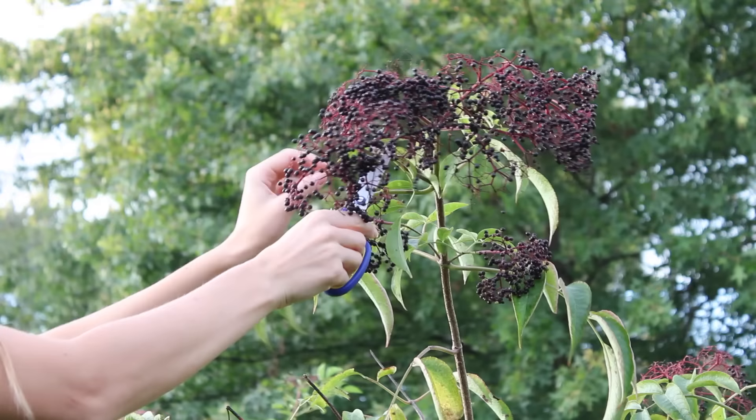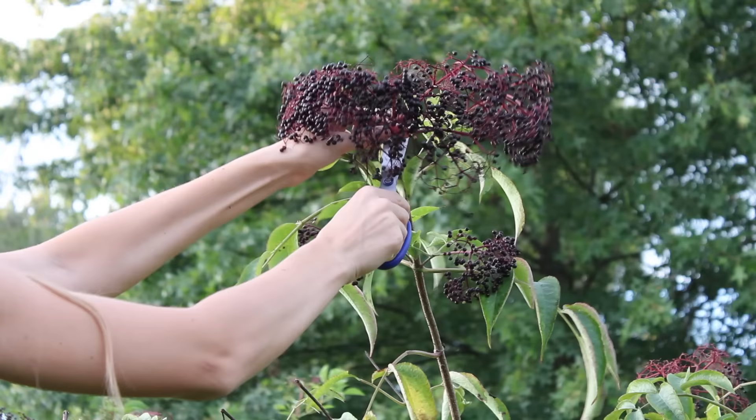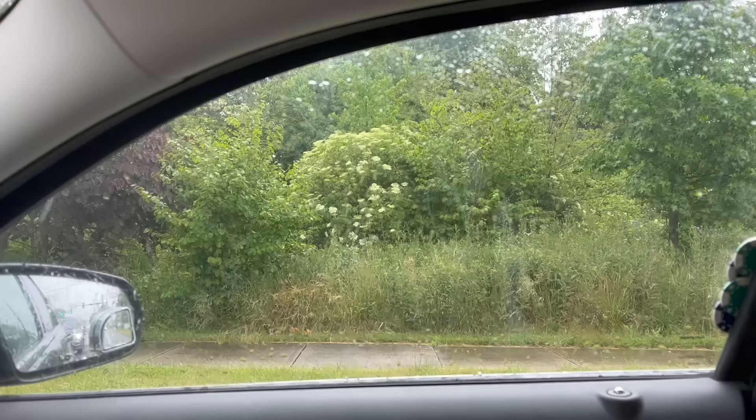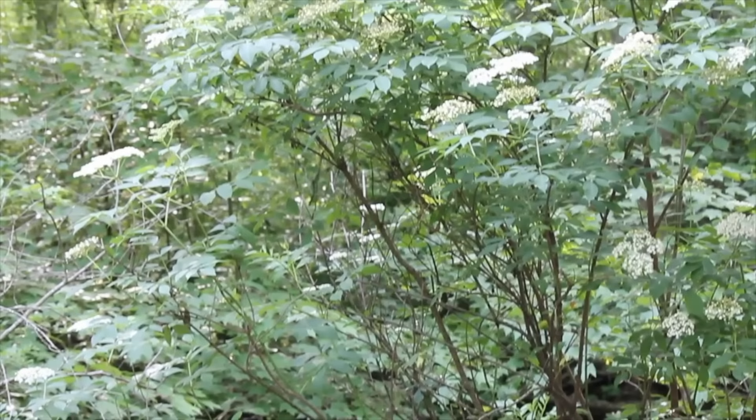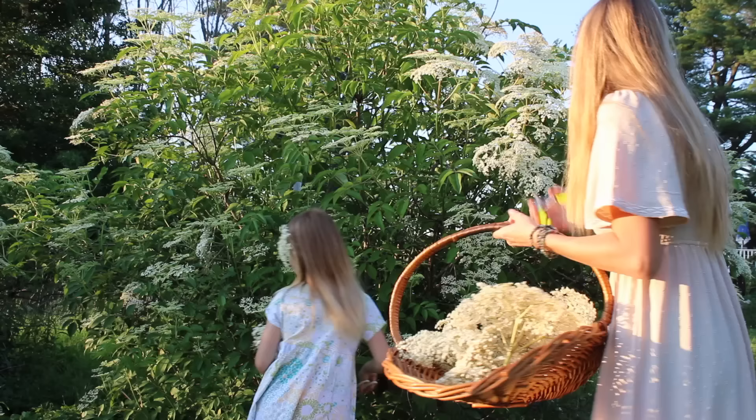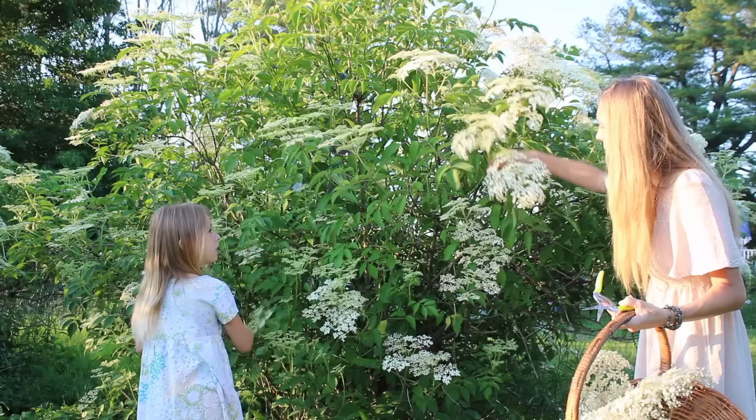Once you really get the identification down for the elder tree, you may start seeing it all around. Depending on which region of the world you live in, you may see them growing wild along roadsides, stream banks, hedgerows, on the edges of forests, as well as inside forests where the sun shines a little bit more through the canopy. If you are someone who would like to forage either elderflowers or berries, having the proper identification is important, so here are some basics to remember when looking for it.